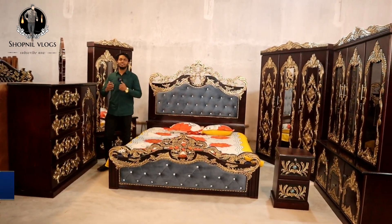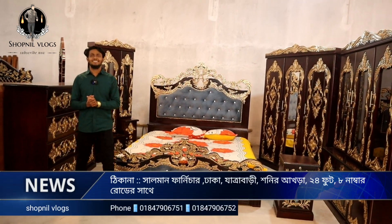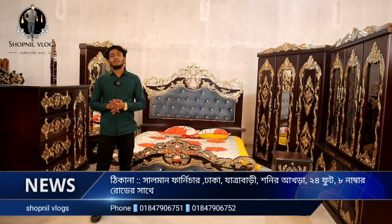Assalamualaikum, brother. How are you? Assalamualaikum, welcome. How are you? Yes, welcome. I'm going to show you some of the collection. Yes, brother.